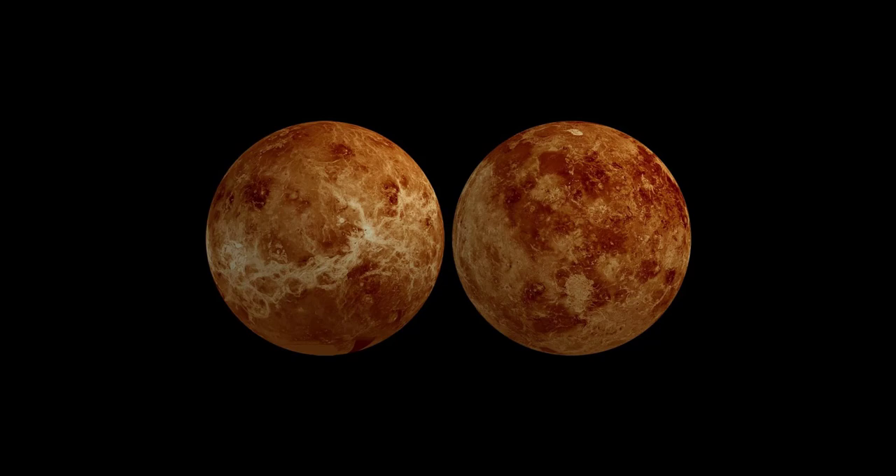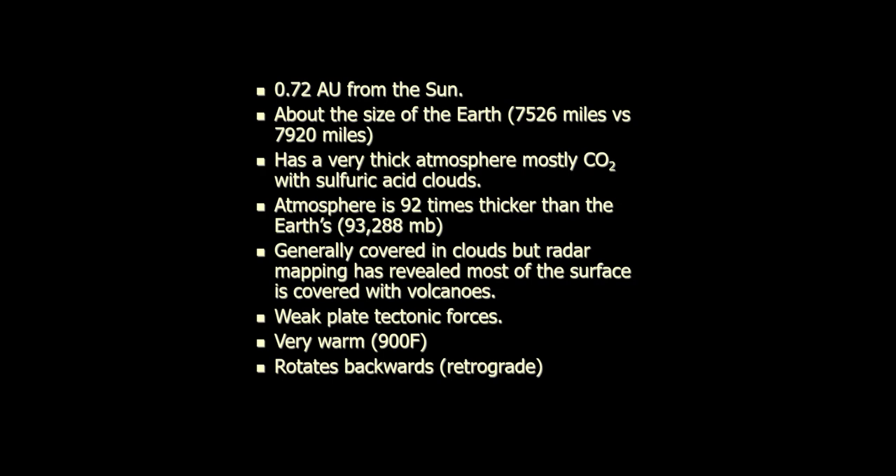We don't really understand how the atmosphere on Venus went in one direction while Earth's went in an entirely different direction. Earth's atmosphere began as primarily volcanic as well, but we went in a whole other direction than Venus did, and why that happened is a really interesting question we honestly don't have a very good answer to. Also, Venus spins backward — everything spins counterclockwise as viewed from above Earth's north pole, but Venus spins clockwise.